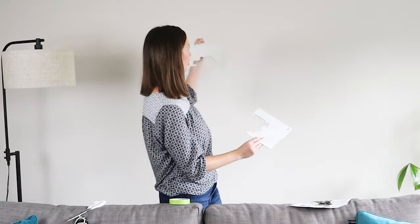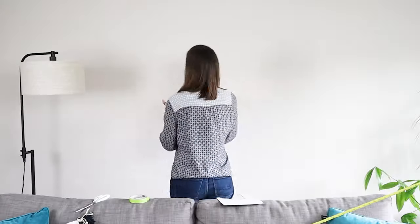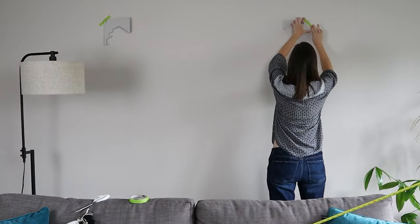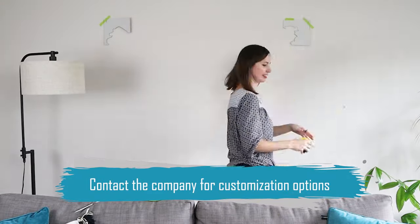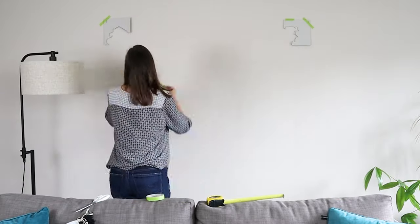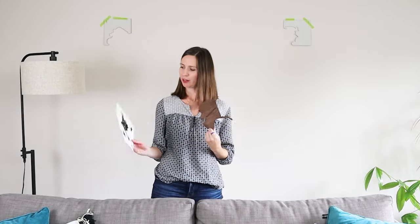These are the templates to get started — one goes on that corner and number two goes in that corner, and I'll work my way in. One more thing to mention is that Enjoy the Wood is family run and committed to customer service. If there's anything you want to change about the map, just contact the team ahead of time as you're ordering and discuss customization.